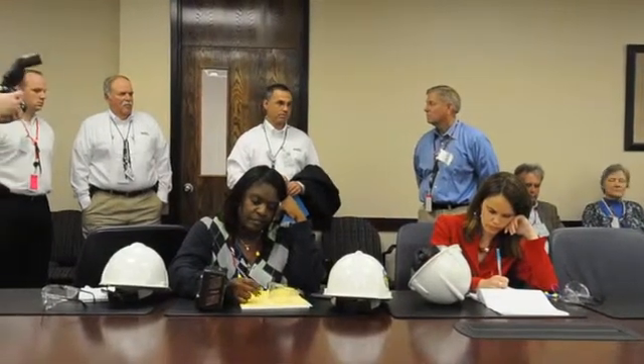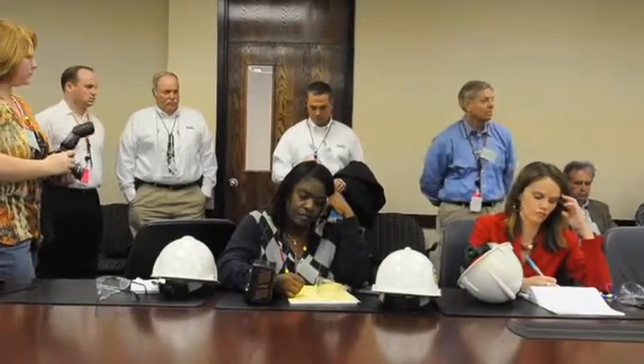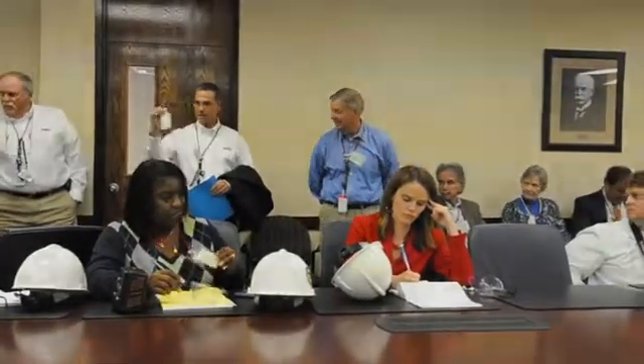And then from there, we'll walk on to the control room. Before we do, each of you should have one of these green cards on your visitor's badge.